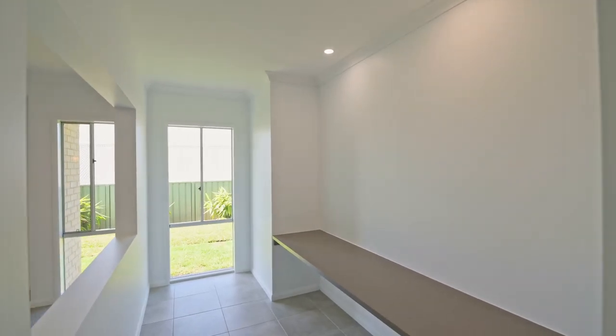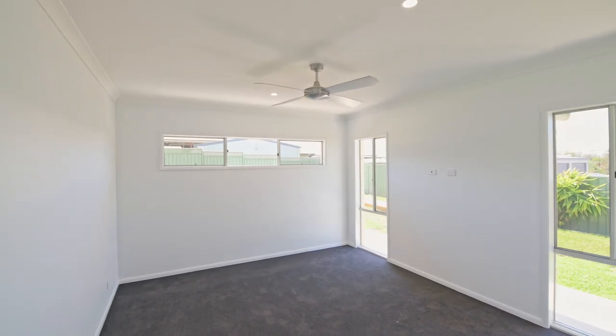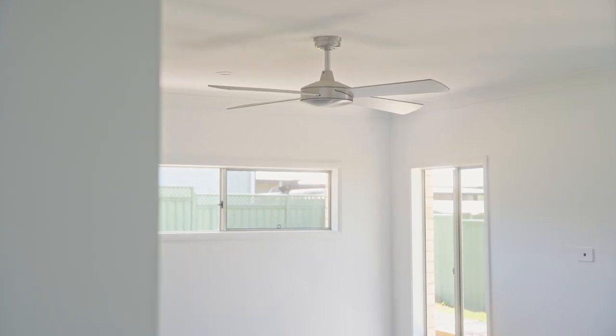Enjoy the flexibility of a media room and a second living area, both thoughtfully equipped with air conditioning and ceiling fans to ensure comfort throughout the year.